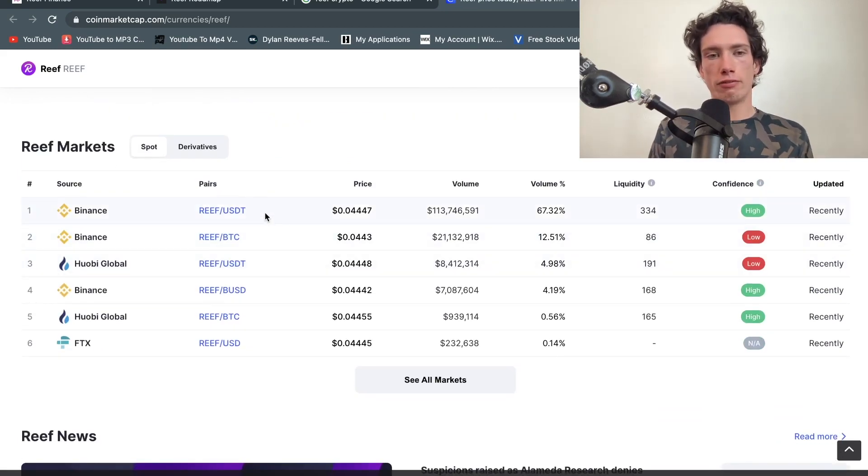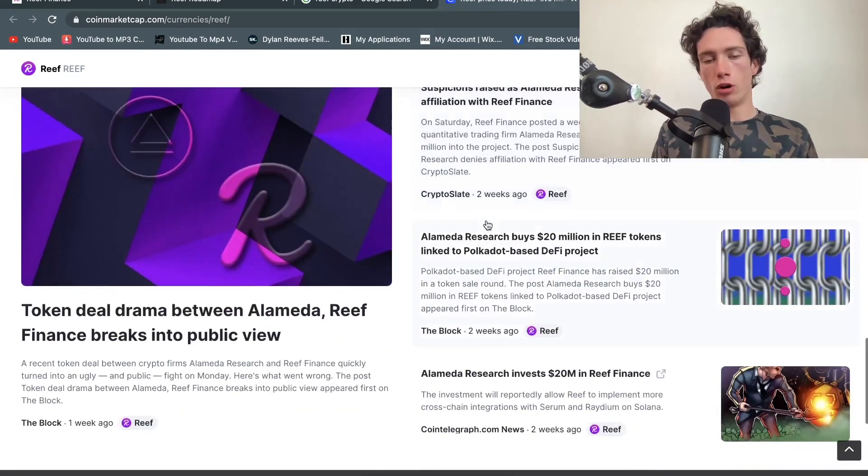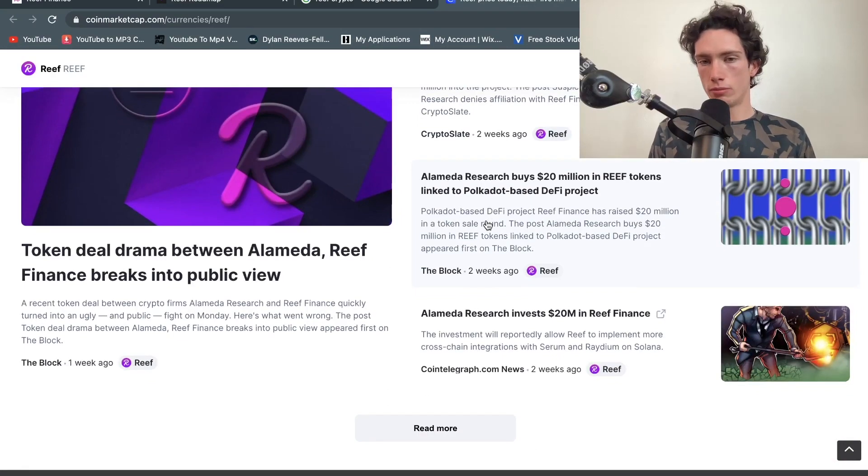If you're looking to buy Reef, Binance is the place — it has the top market, top source, and highest volume. My Binance link is in the description below and you can get 5% off your trading fees if you sign up using it.